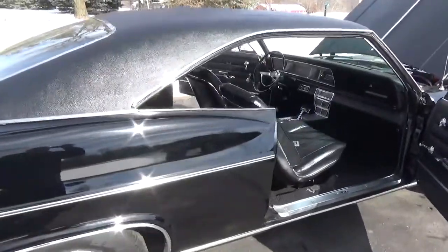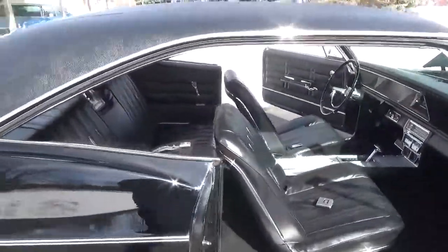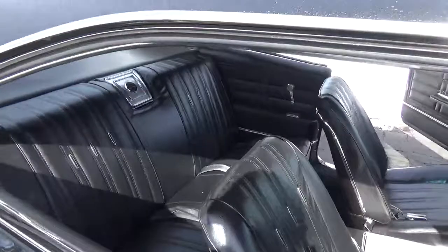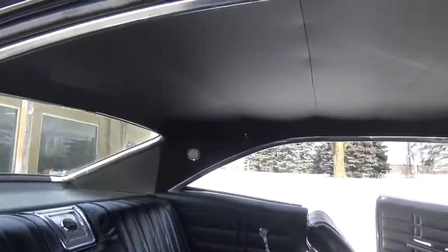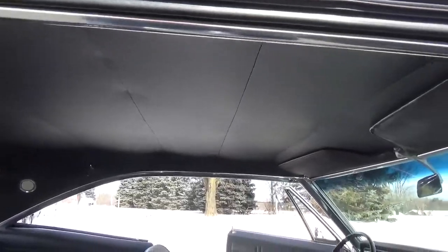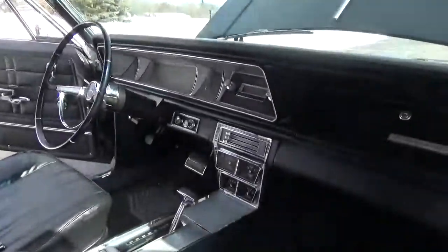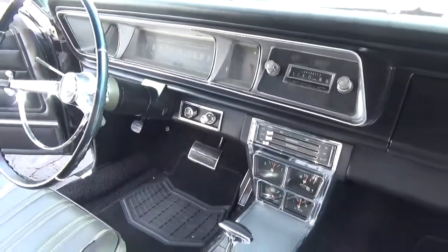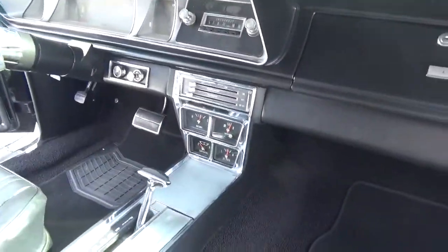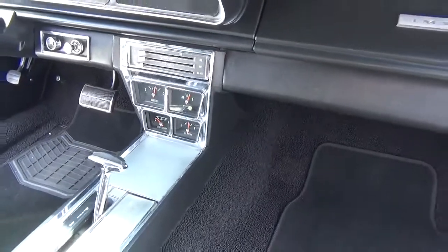It's a little cold out here today — only about 13 degrees right now. The trunk floor is nice and solid and it is the original trunk floor. The dash looks good, got the original radio in it. I really like the factory gauges.